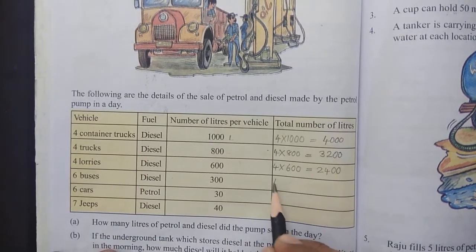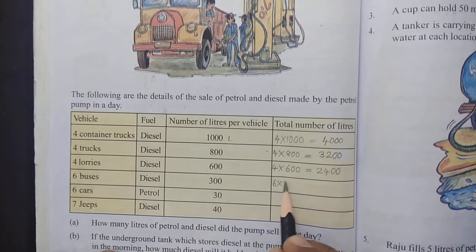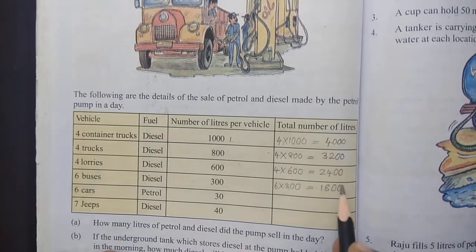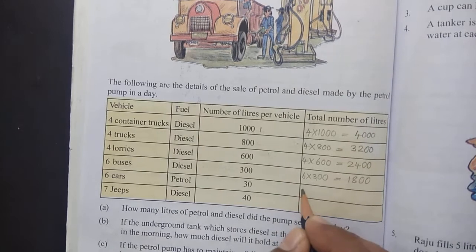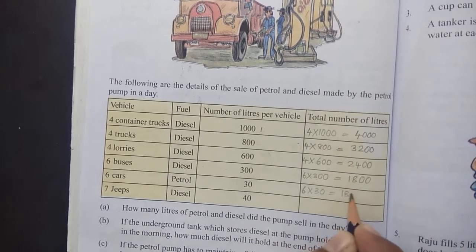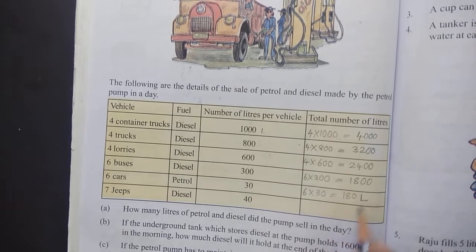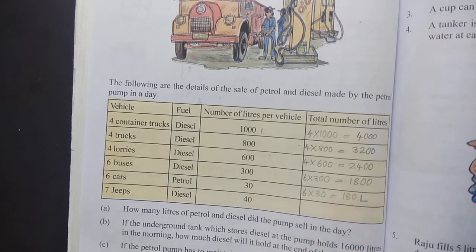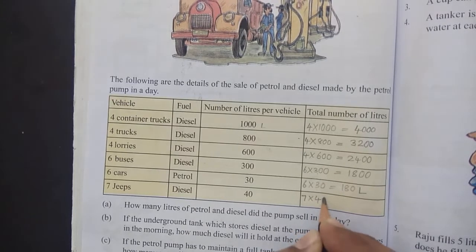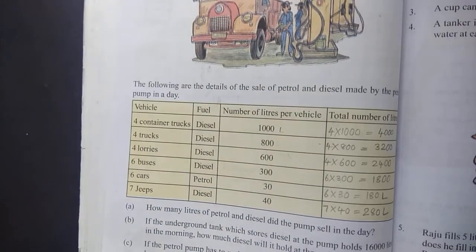6 buses came. Each bus filled with 300 litres, giving 1800 litres. Additionally, 180 litres of petrol and 180 litres of diesel were sold.